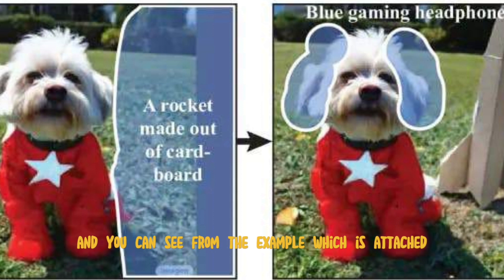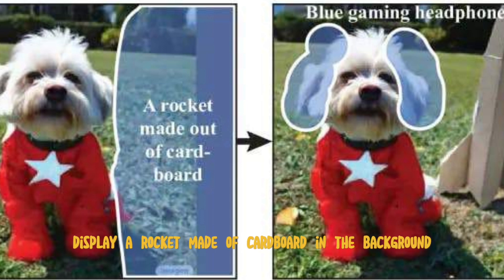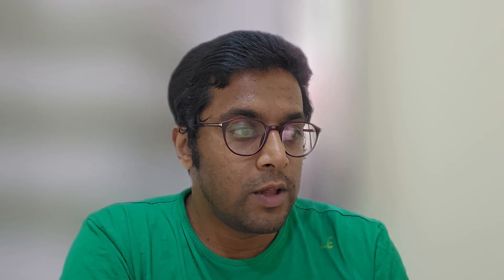From the example attached, you can highlight a part of a pet dog, then enter 'red spacesuit with white stars,' and you can display a rocket made of cardboard in the background. This is just one example.